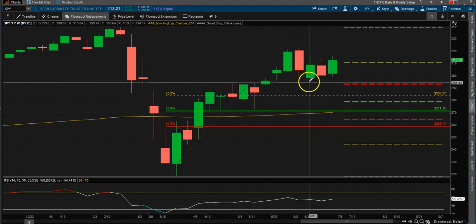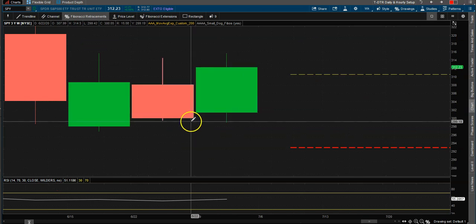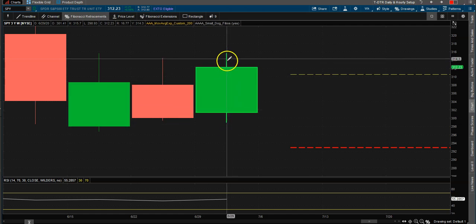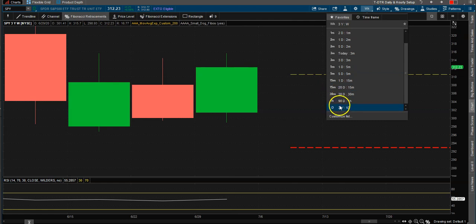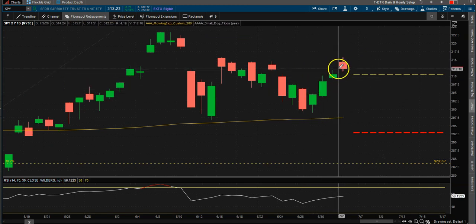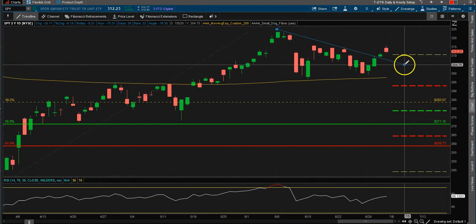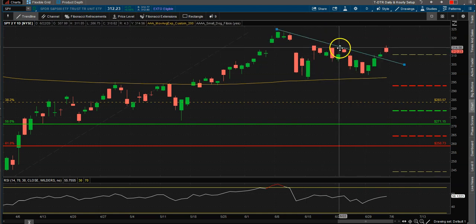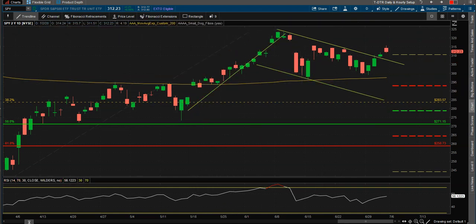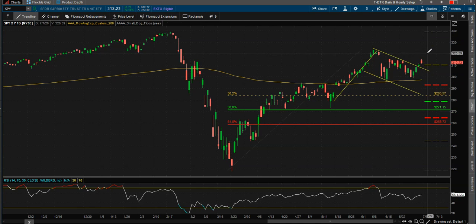Right now we are making higher lows: one, two, three. We actually engulfed this candle — we probably opened, went lower, reversed, and went higher. When we look at the daily chart we can see for the last few days we've been going higher. To me, just reading what the chart tells me, this looks like a potential breakout of a bull flag. Draw the trend line up there, duplicate it, bring it to the bottom — here's our flag, and then here would be our flagpole.